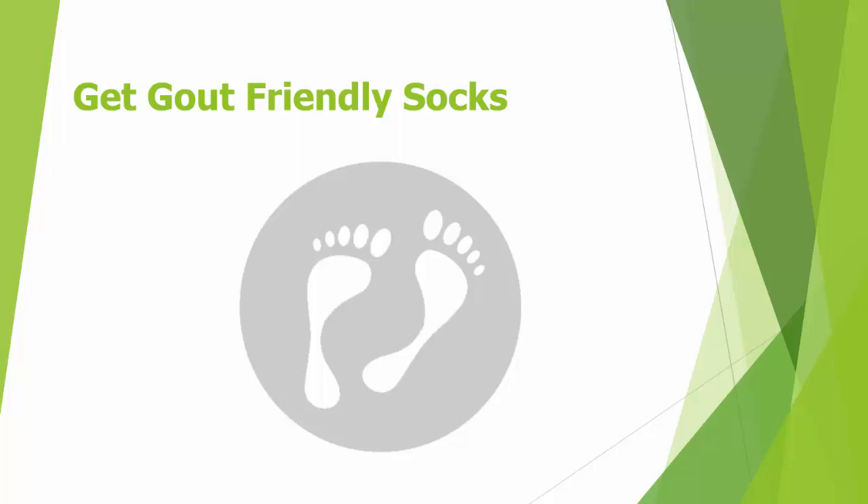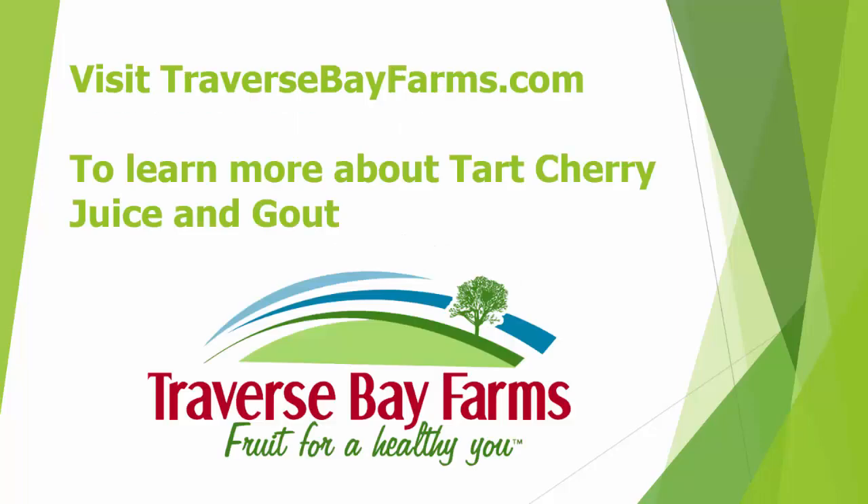Get gout-friendly socks. Simply grab some socks and cut the toe section completely out. This will allow your foot to remain warm, your gout-afflicted toe to stay uncovered, and you won't have any weight from the socks pressing on your toe.